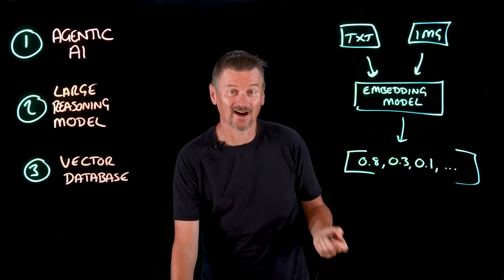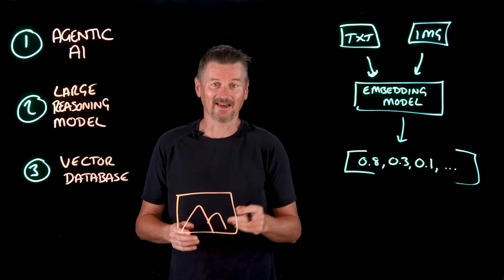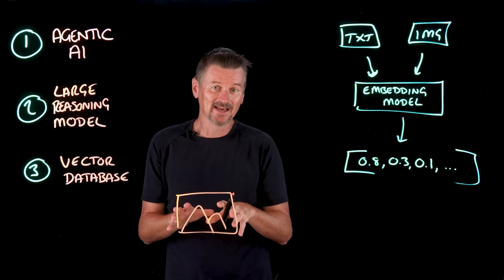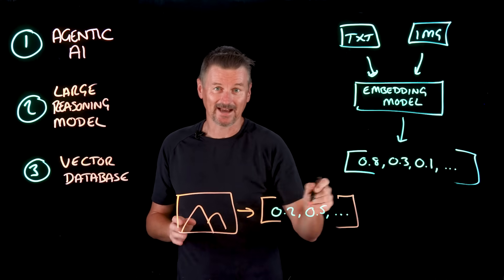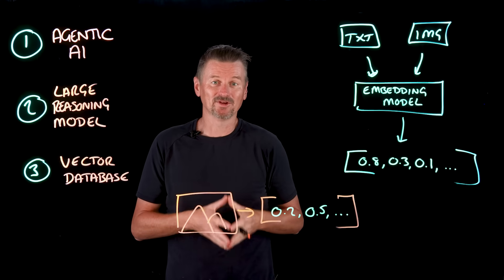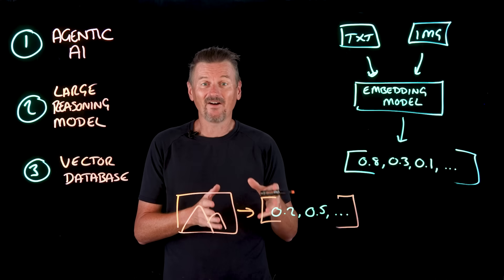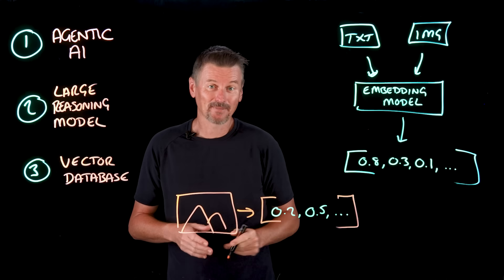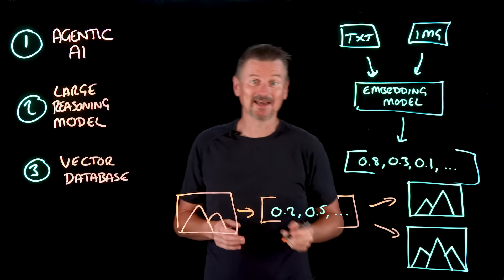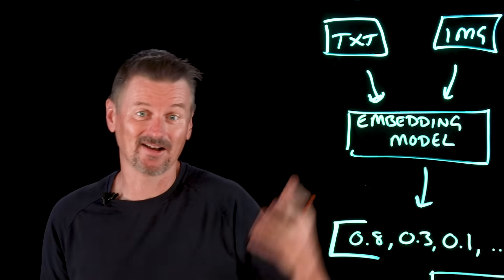For example, we might start with a picture of a mountain vista. That picture is broken down by the embedding model into a multi-dimensional numeric vector. We can then perform a similarity search to find items similar to that mountain picture by finding the closest vectors in the embedding space — whether that's similar images, similar text articles, or similar music files, whatever you want.